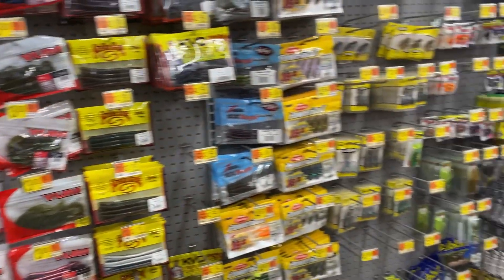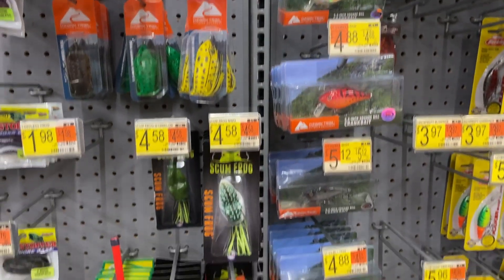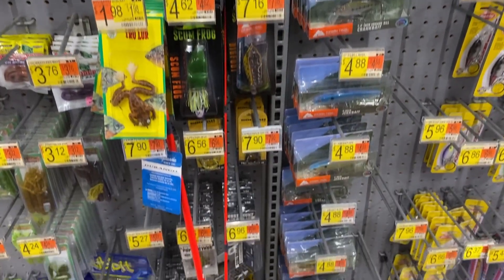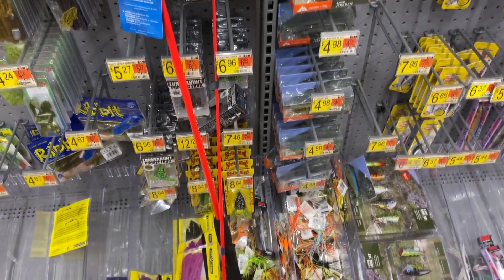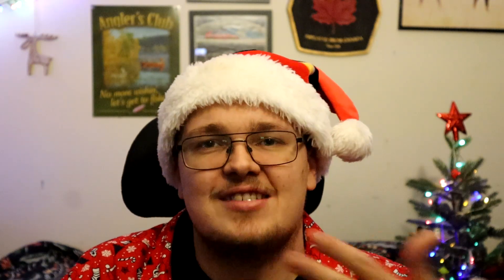Here we are at the Niagara Falls, New York Walmart location. As you can see, a huge selection — lots of soft plastics, then a whole side of terminal tackle. Here's some Ozark Trail stuff. Yeah, we don't get any of this in Canada. None of these brands in Canadian Walmart. Some more Ozark Trail, and even the KVD plastics I never see. They have a lot of brands here that I have never actually seen in Canada. And I was able to pick up a couple of things that are unique and kind of neat that I wanted to give a try.